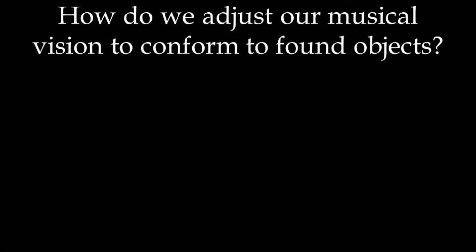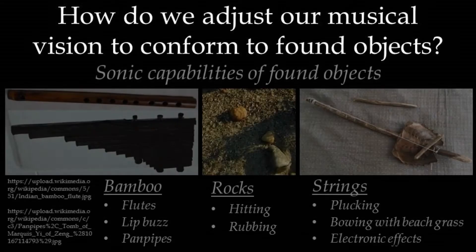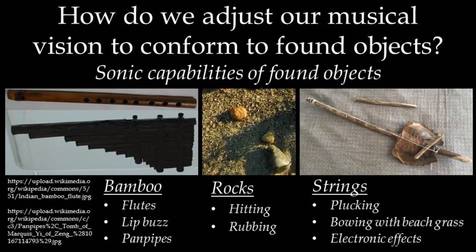How do we adjust our musical vision to conform to the properties of those objects? Sometimes a single instrument can produce sound in more than one way. For example, two stones can be struck together or rubbed together. Bamboo stalks can be made into simple flutes, played with lip buzz, or made into pan pipes. Discarded fishing line can be stretched over driftwood and plucked, or bowed with a blade of beach grass. The sound can even be changed further with electronic effects.